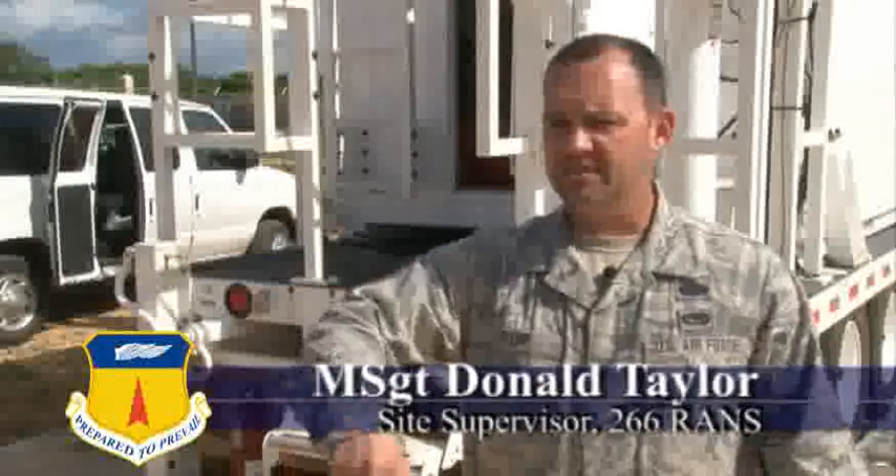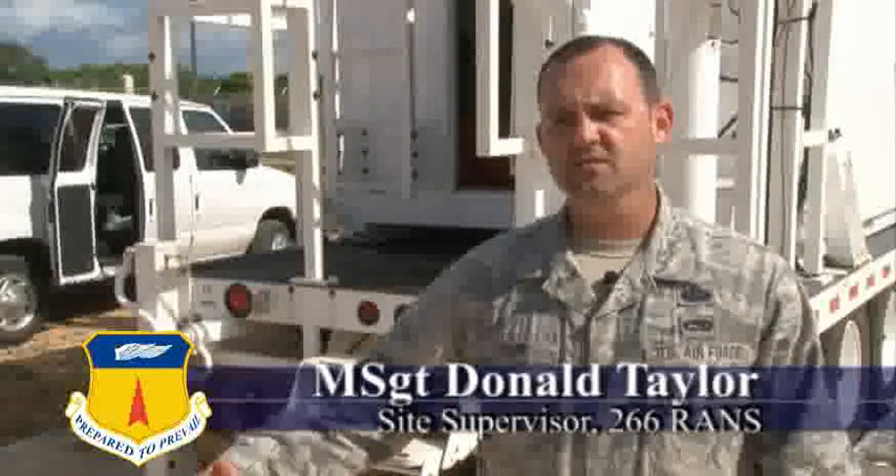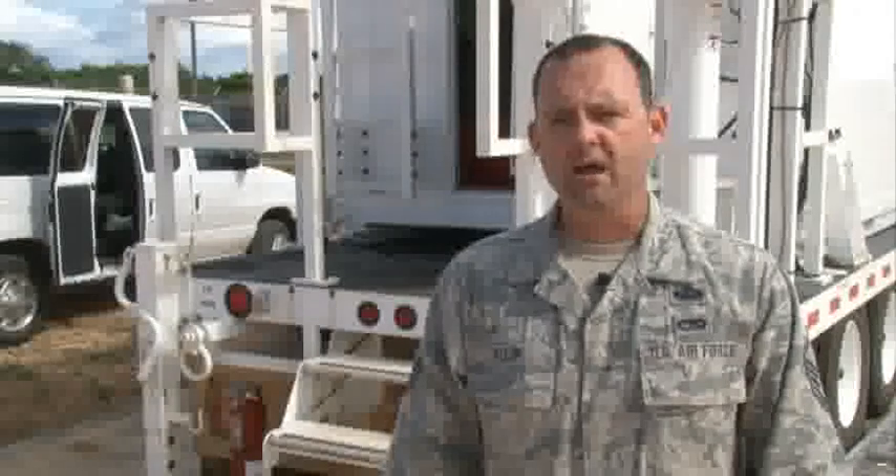We're comprised of six people who come here, rotate in and out every two months, and we're from the 266th RANS in Idaho — that's Idaho Air National Guard. So now our equipment's out here and we're just bringing it back.